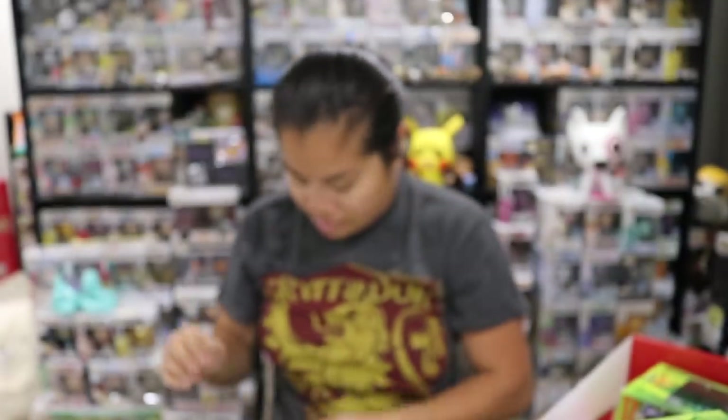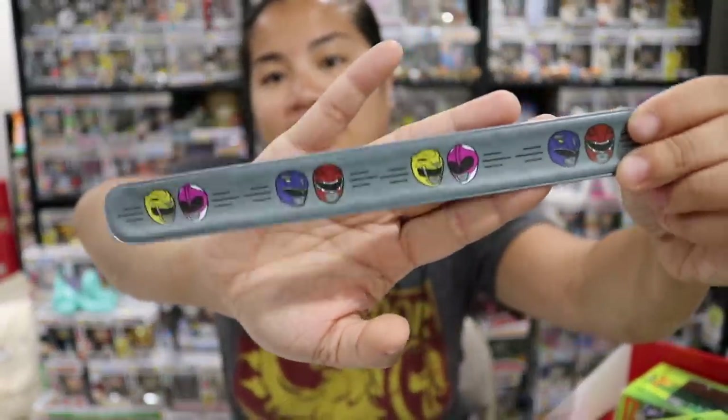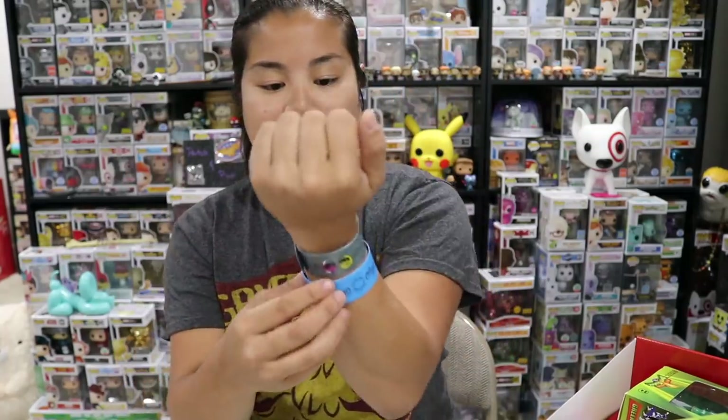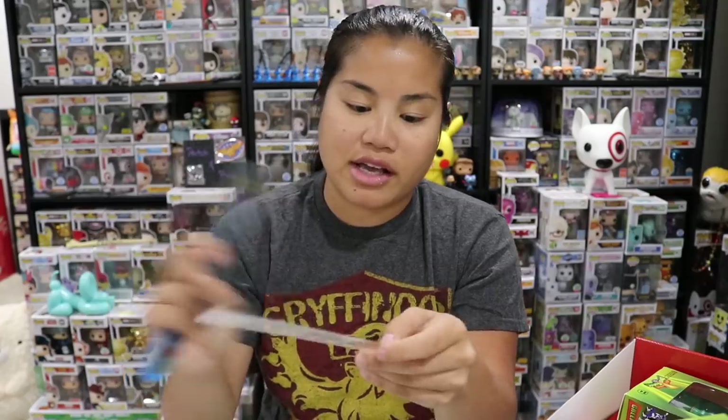Oh my gosh — then you have this one, but they don't even put the Black Ranger on here. Isn't that funny? They just have the red, blue, pink, and yellow. These are pretty cool slap bracelets. The thicker the slap bracelet is, if it's not furry, the more it hurts when you use it to slap onto your hand. I'm loving everything about this box — even the packaging has the Mighty Morphin Power Rangers logo.